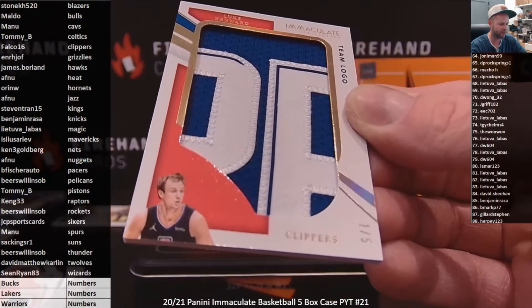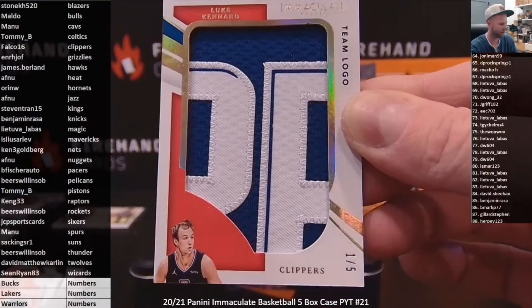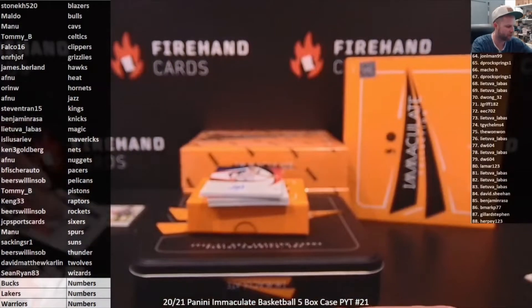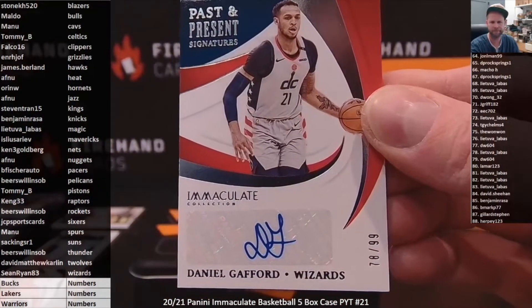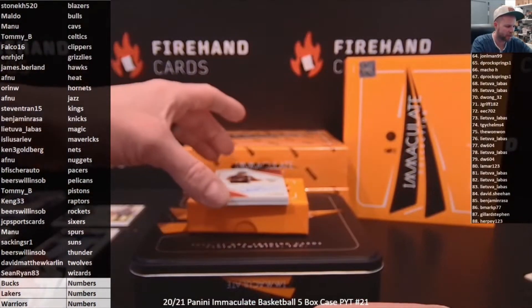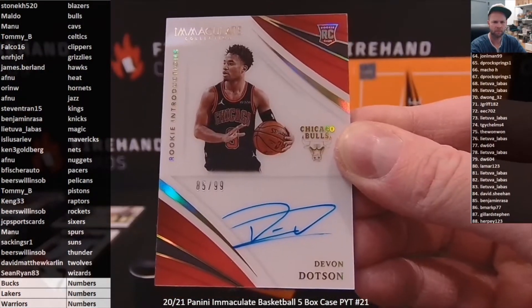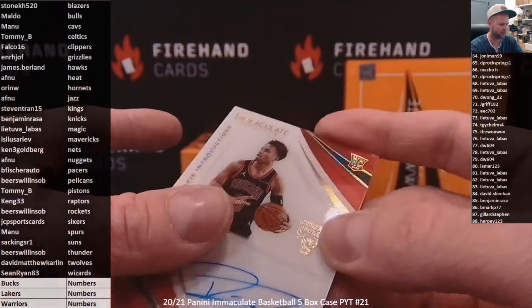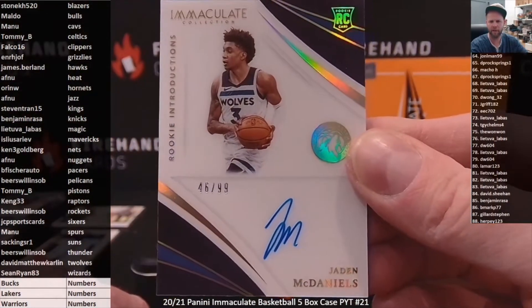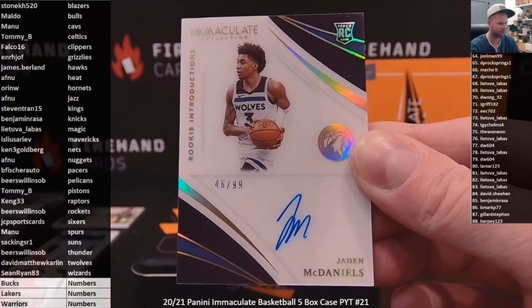John Wall to 99 for the Rockets, Pearson won SOB. Enos Canter on the Blazers to 99, Stonecage 520. Number 1 out of 5, a Luke Kennard team logo patch for the Clippers, Falco 16. Daniel Gafford for the Wizards to 99, past and present auto, Sean Ryan 83. Rookie introductions to 99, Devin Dotson of the Bulls to Maldo. And Jaden McDaniels — I saw T-Wolves and thought we had an Ant-Man, but no, Jaden McDaniels is your final card of the box. David Matthew Carlin gets the T-Wolves.